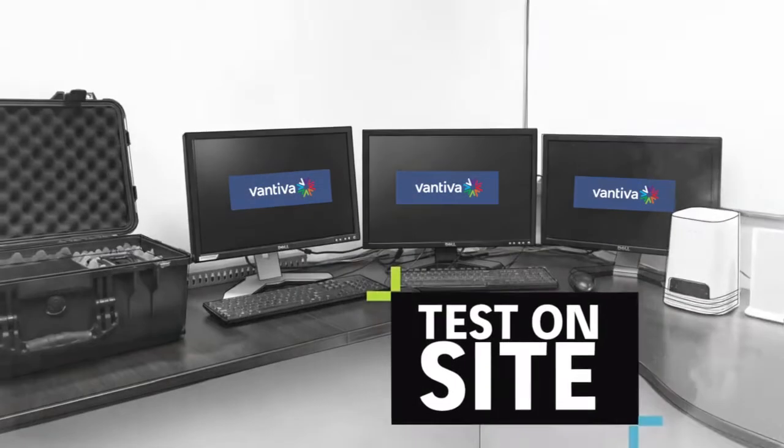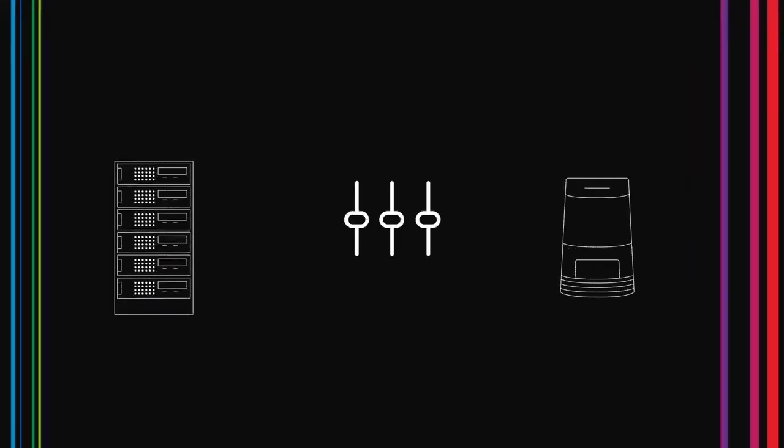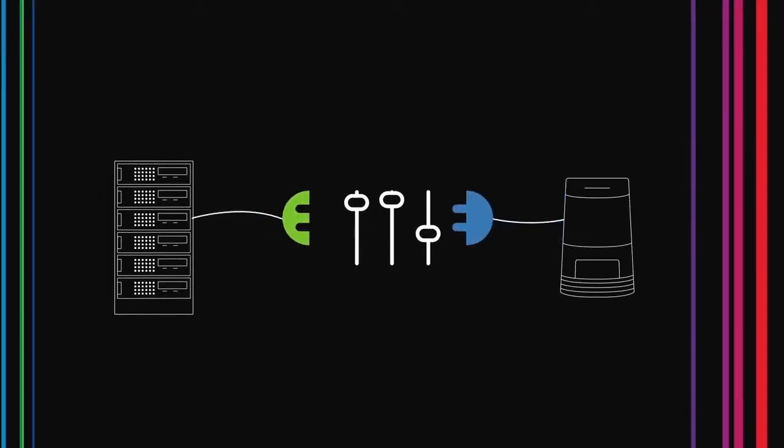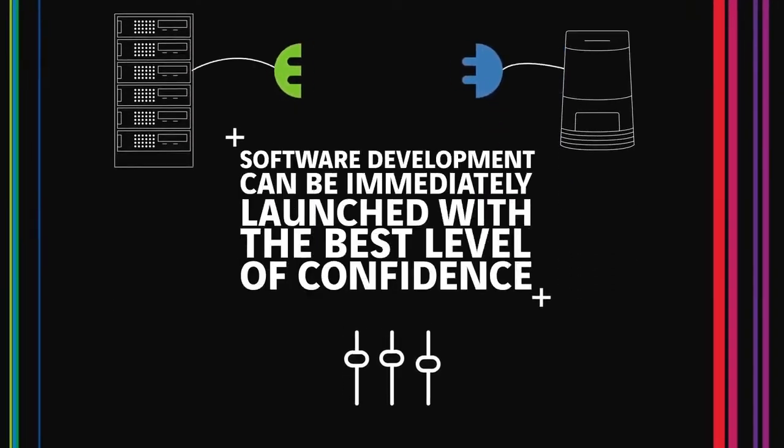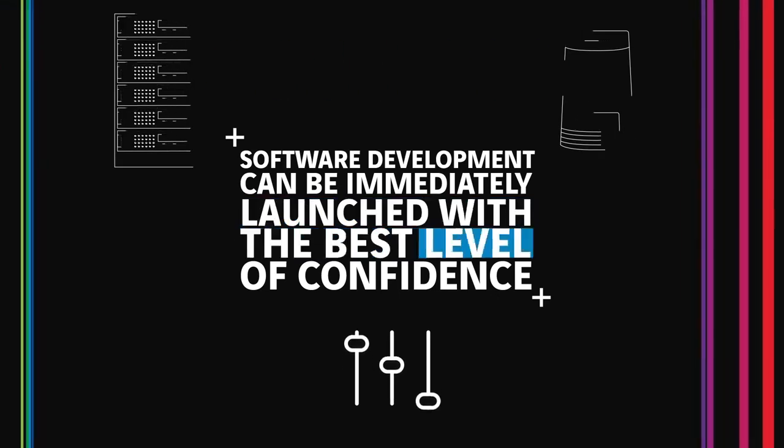OLT vendors can test their new OLT software with the Technicolor golden setup directly on site. This allows for maximum flexibility and reactivity, as interoperability is evaluated live and software development can be immediately launched with the best level of confidence.